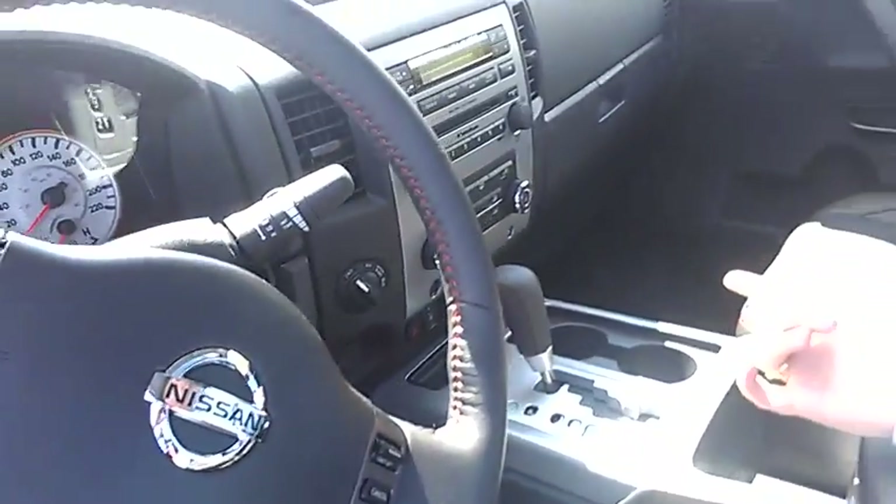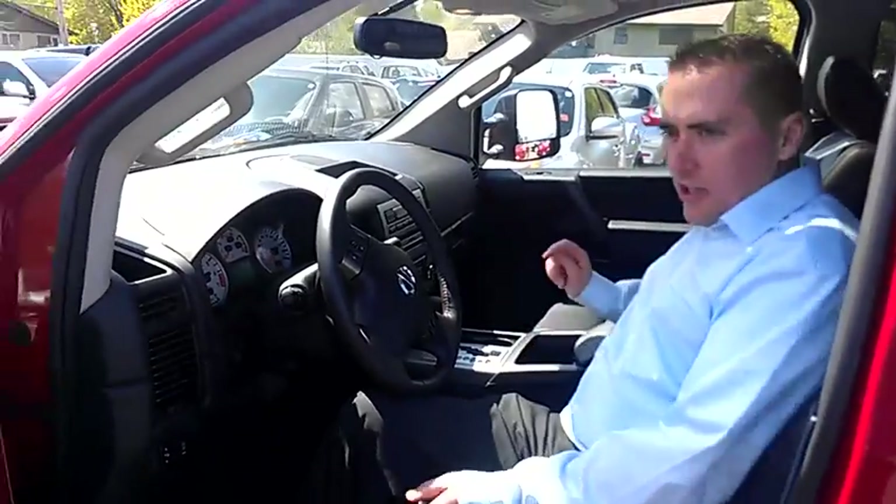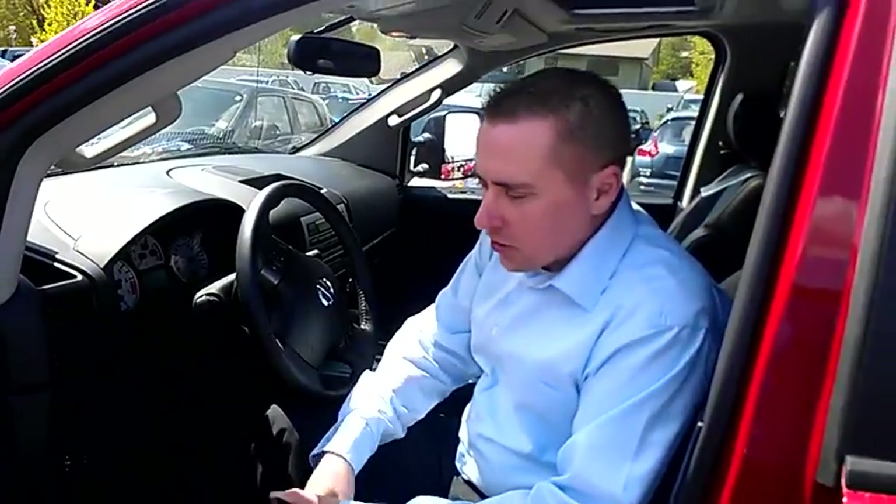Diff lock for 4x4ing — the diff lock only works in 4-low. Memory seats, so you can have driver 1 and driver 2. So you're set as driver 1, you come in after your wife or buddy's been driving your truck, you hit your number and everything adjusts back to where it was.